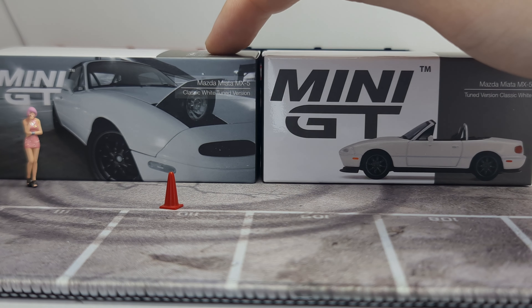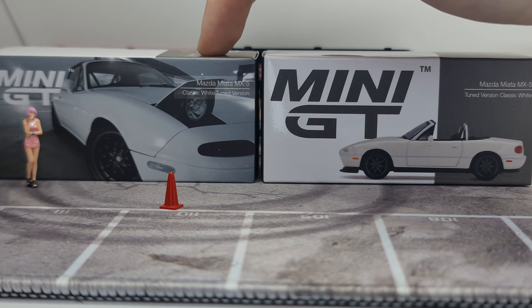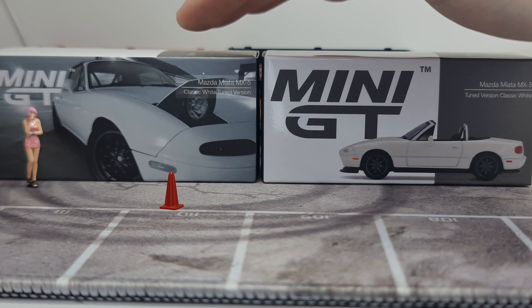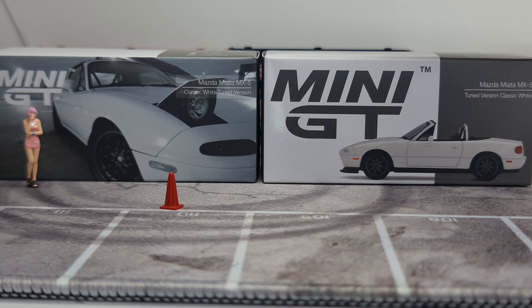As you can see from the description, this one is in special packaging: Mazda Miata MX-5 Classic White Tuner version. This is a Fred's Garage exclusive — actually a diecast store in Taiwan. The other one is the tuned version classic white, so basically the same name just rearranged. I have them out of the box already.